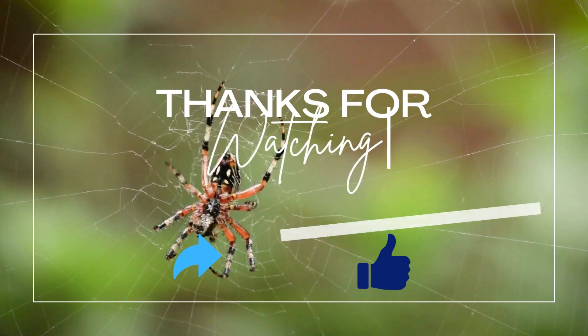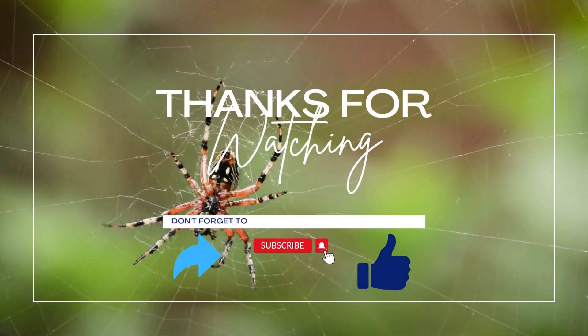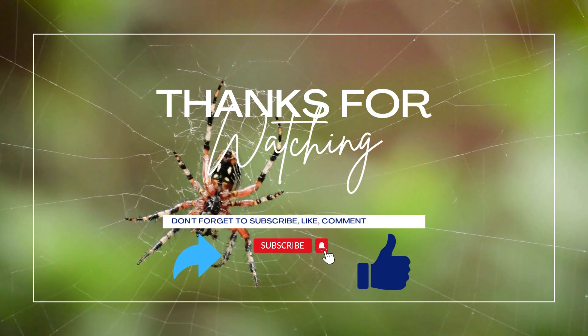We hope you enjoyed this glimpse into the hidden wonders of the deep ocean. Thanks for watching. Don't forget to subscribe to our channel for more incredible content like this.